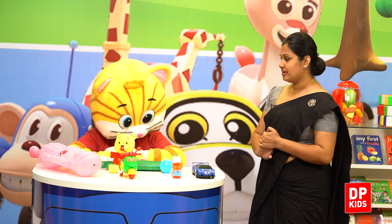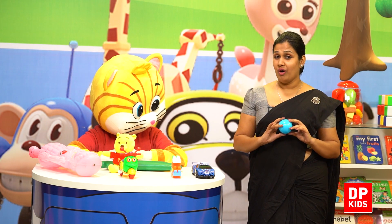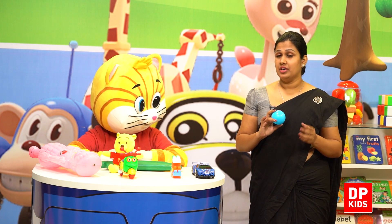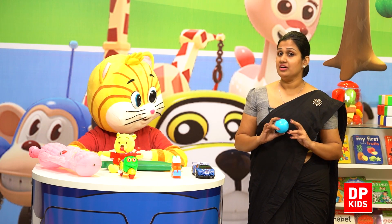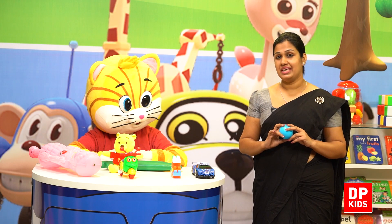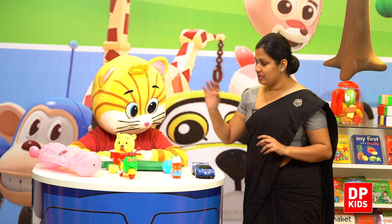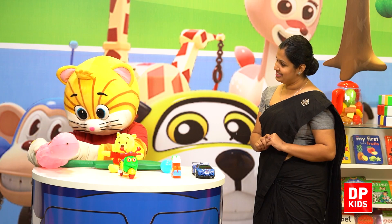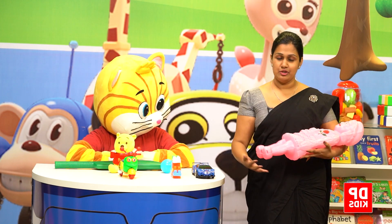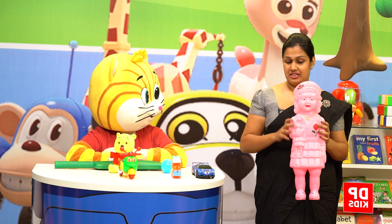Kitty, can you just give me the ball? Yes, very good. This is the ball.